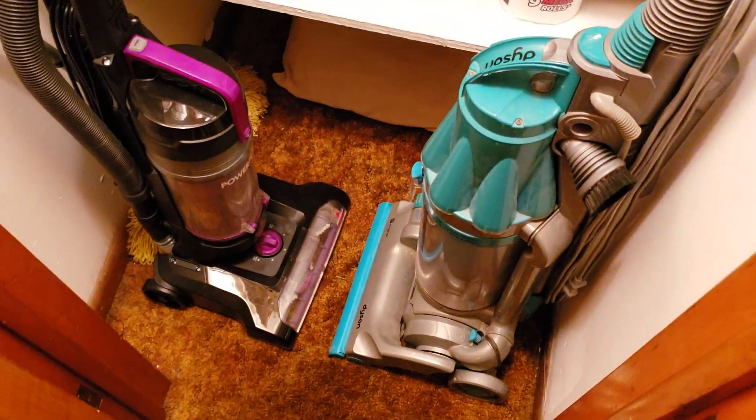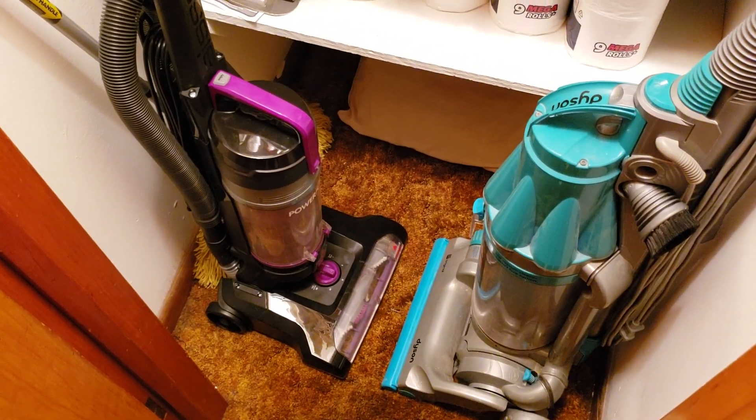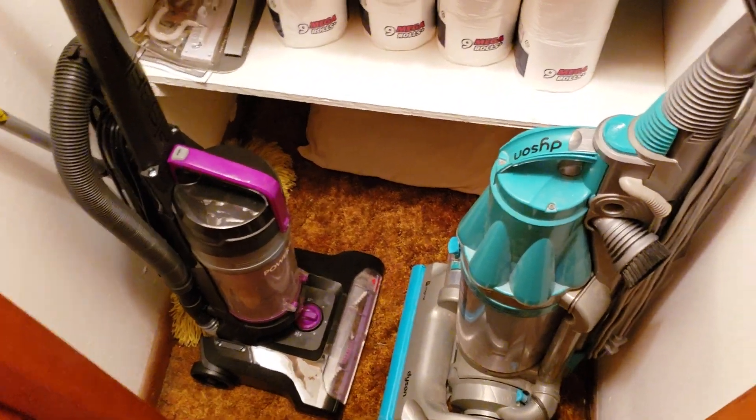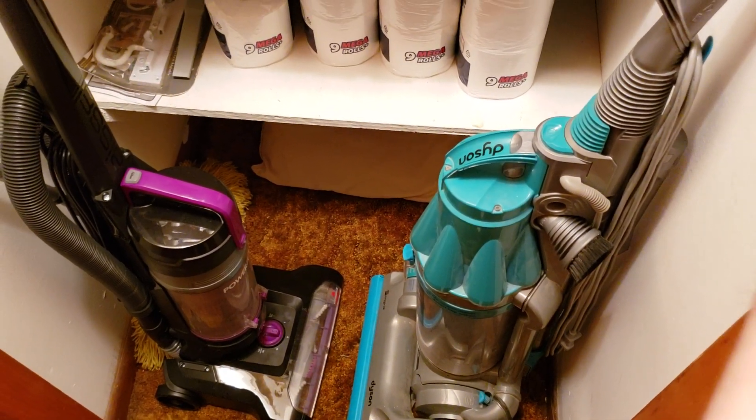In this closet you can see the DC07 original and the purple Power Force Helix. The purple Power Force Helix is the only one I have left — I sold the 1700 model and a blue 2191 model because I didn't need them and I like the purple more. I may eventually sell this since I don't really need it. The DC07 still needs a new lower hose and some filters and a good cleaning, but I've still been using it since it has good suction. In another closet I have the Bissell Big Green Commercial and the Power Force Helix Turbo.